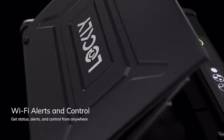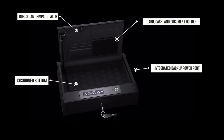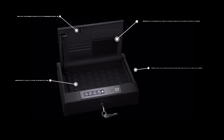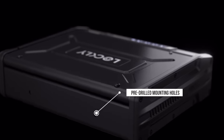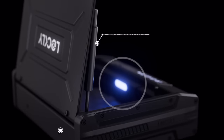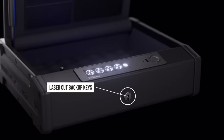The Wi-Fi enabled Smart Safe boasts a range of powerful features, including a card and document holder, integrated backup power port, pre-drilled mounting holes, quick open gas strut, interior LED light, anti-theft cable, laser-cut backup keys and more.